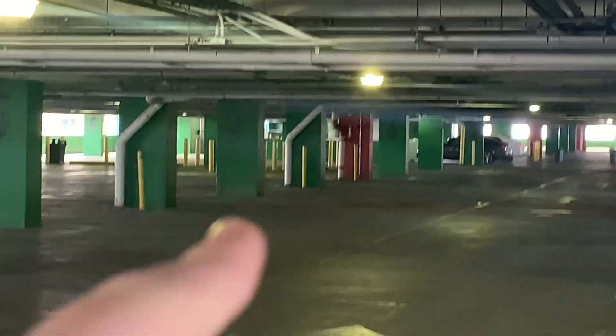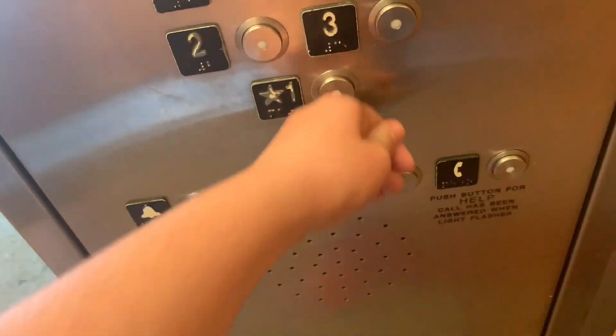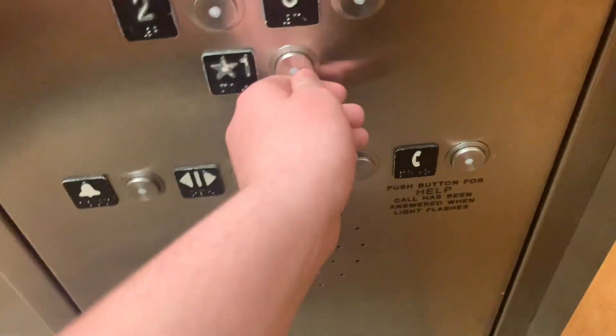And that thing right here is the escalators. Let's see. Oh, that chime. I said down — so it doesn't work, right? Do you want to see the express elevator? Oh, there's an express elevator?